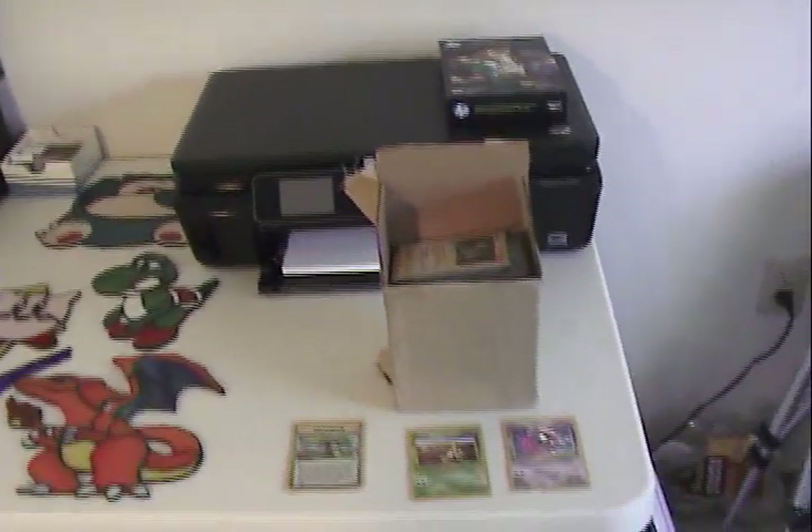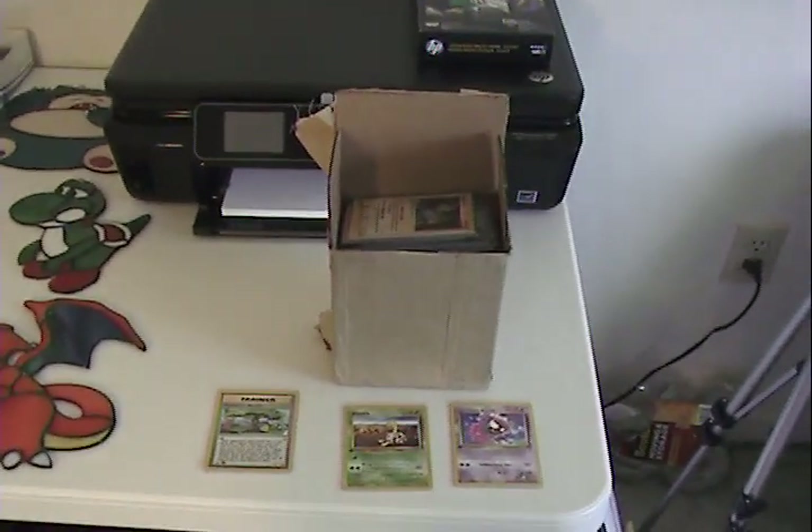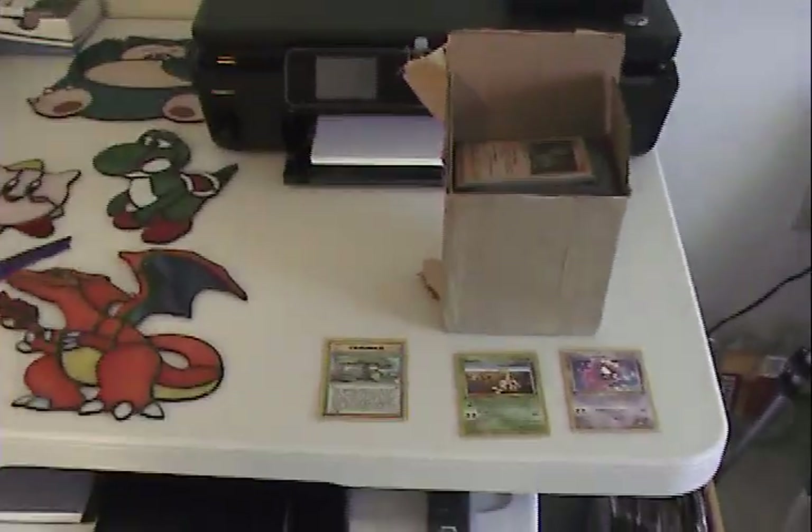I've got my printer in the background, but I've also got some cards from when I moved — my brother gave them to me. He wasn't sure what to do with them, so at some point I'm going to have to organize those. That's an ongoing project.